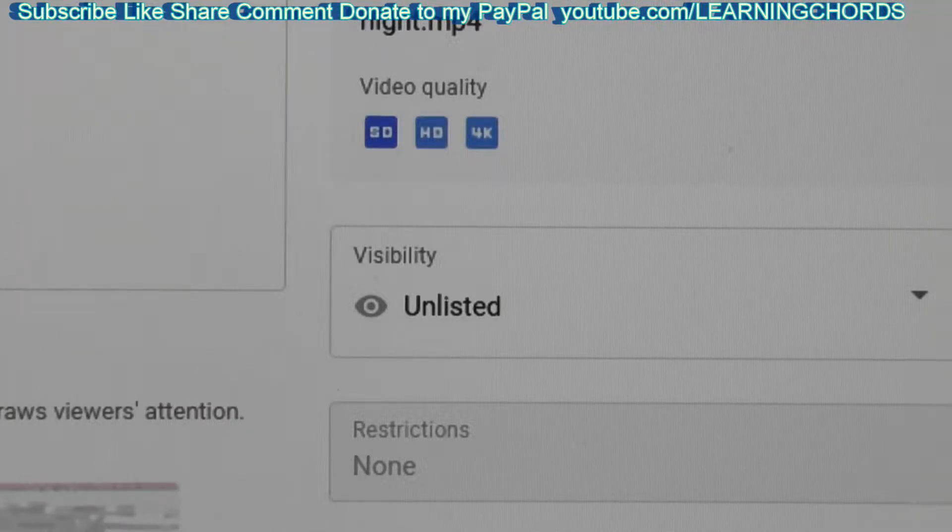YouTube does not like processing 4K 60 frames. 4K 30 frames they will handle, but 4K 60 frames it will not handle. If you have a problem uploading where it never goes to HD or 4K, the only reason that happens is the way you are uploading. YouTube will only accept certain standards. If it's 4K 60 frames it will reject it, and sometimes it might reject a 1080p 60 frame — it just doesn't like it.